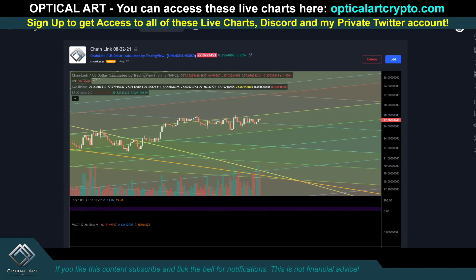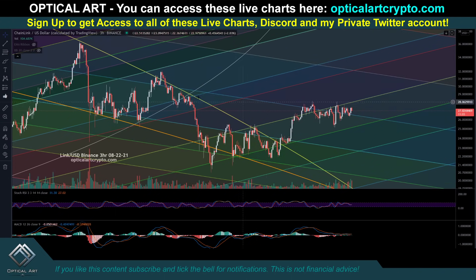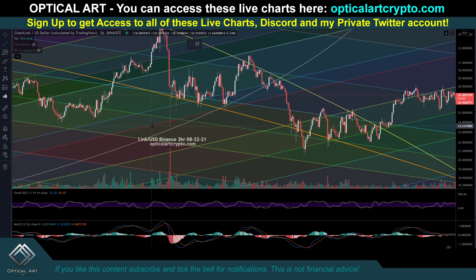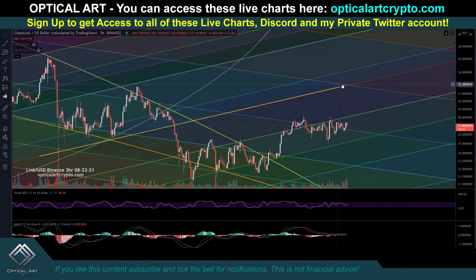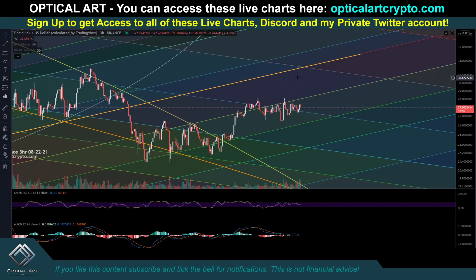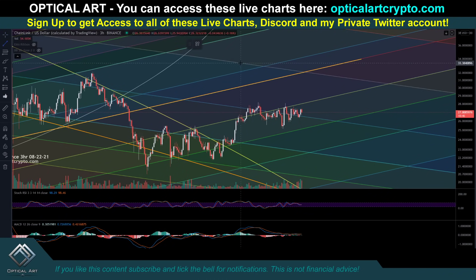This is currently where we're at. Right now, your major resistance — this line right here, you can see this has been a lot of support. I don't think we've tested that top line yet, so this is the line to pay attention to. We will respect this FIB channel line. All of these FIB channel lines are based off of previous FIB channel lines, so they do match and they will be respected.